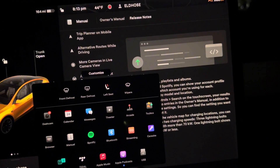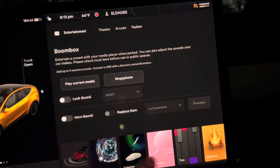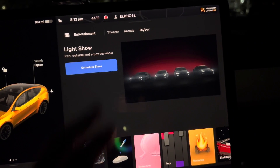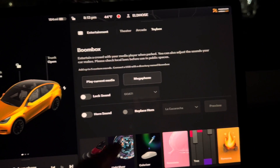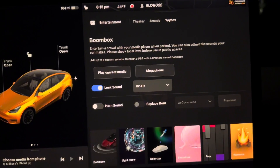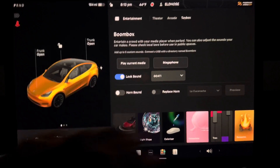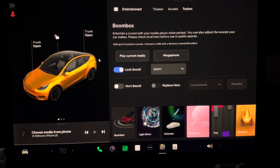If you go to toy box, there is rainbow, light show, schedule light show, there's a new light show, and boom box. Lock sound — that's what my lock sound is. It's a goat; you can change it to anything you want. I like the goat sound. So that's fun.